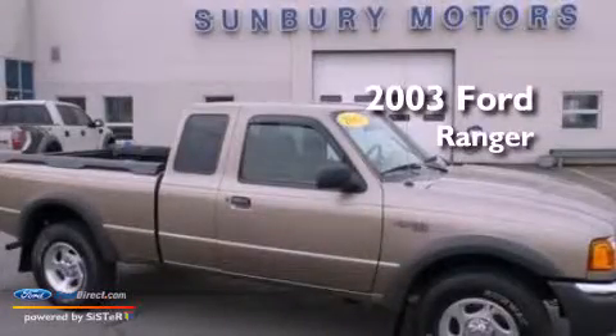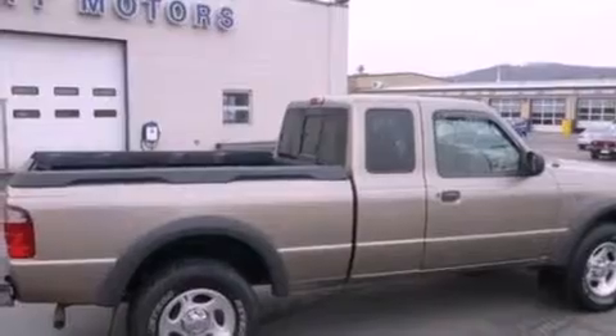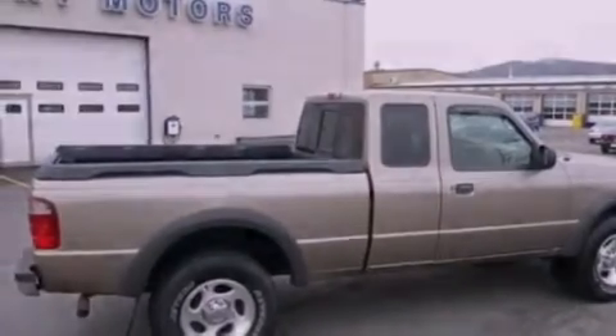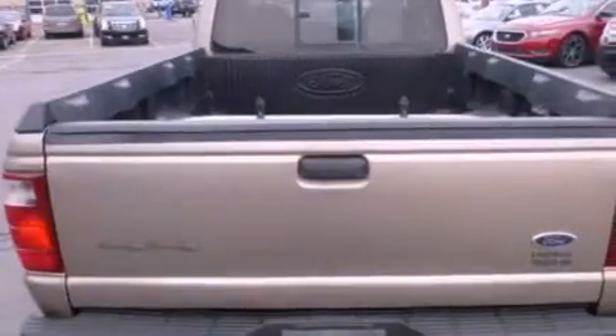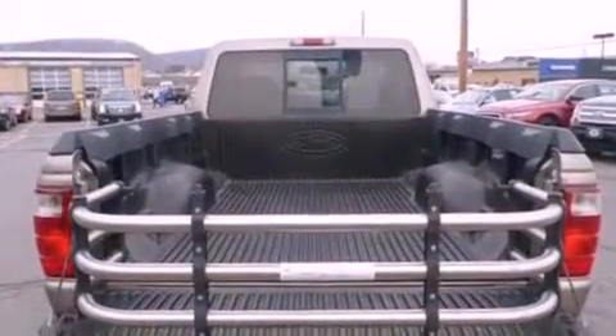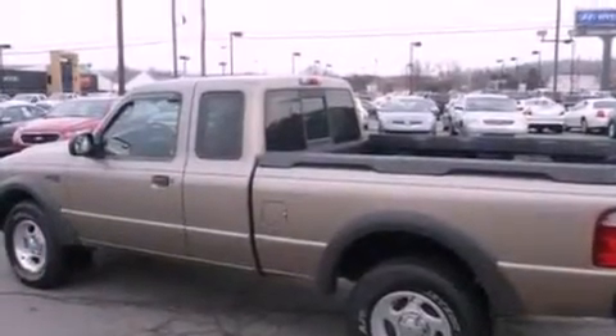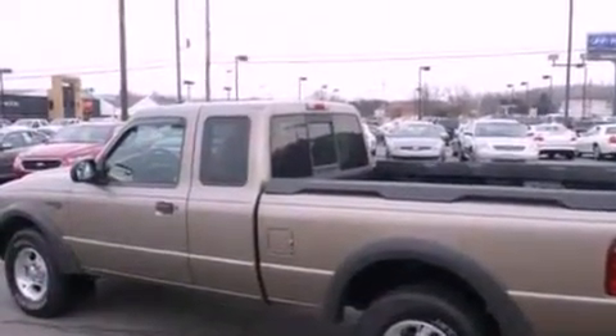This is a 2003 Ford Ranger. Features include a double wishbone independent front suspension, air conditioning, a CD player, automatic locking wheel hubs, running boards, 12-volt power outlets, fog lamps, an anti-lock braking system, privacy glass, and an anti-theft protection system.